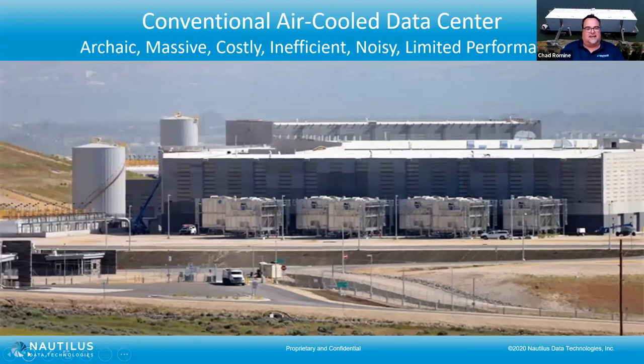I share this slide as an example of how data centers have evolved — from being in the closet, to the basement, to the building next door, to now being large industrial processes. What we've done at Nautilus is borrow from every other industry in the world that generates heat — whether it be power plants, agriculture, manufacturing, petrochemical facilities, or ships — they've all used water to cool for the last 100 years.